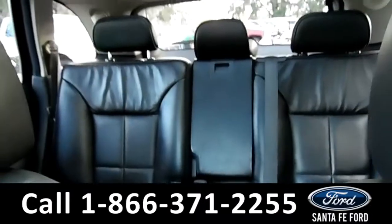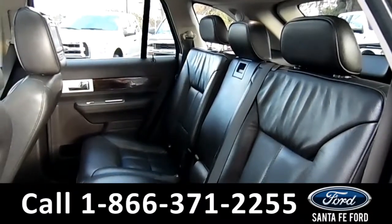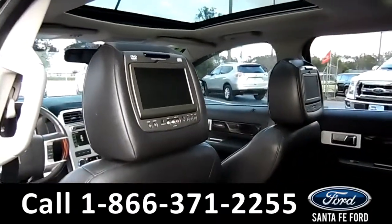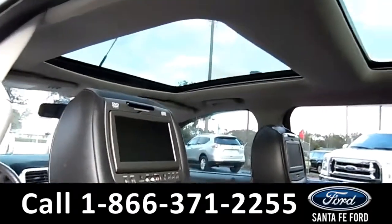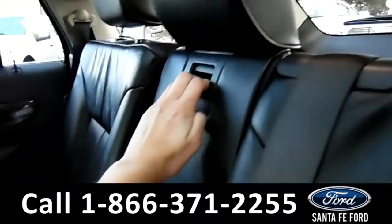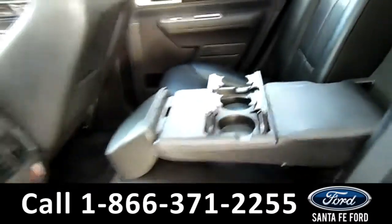Now let's take a look in the back. Here's a quick view of the back seat. It also comes equipped with two display screens to watch DVDs, as well as two sunroofs, and an armrest with a cupholder.